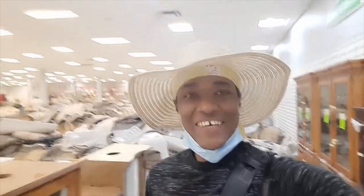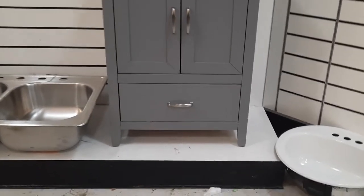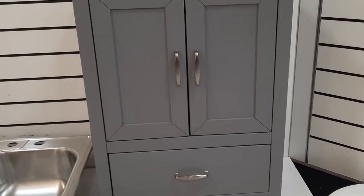Hi guys, I am in Restore Habitat for Humanity, a great place to shop. One of the things that need to be replaced in our New Jersey fixer-upper is the vanity.